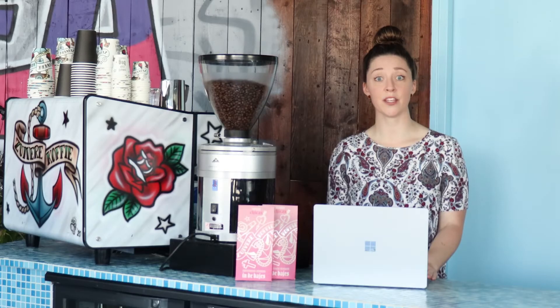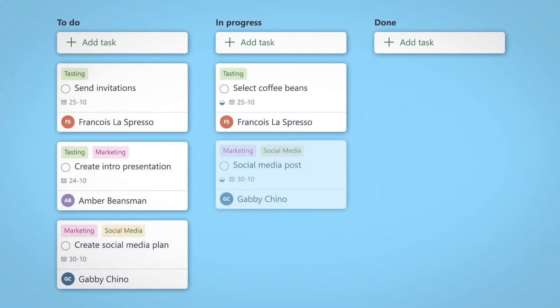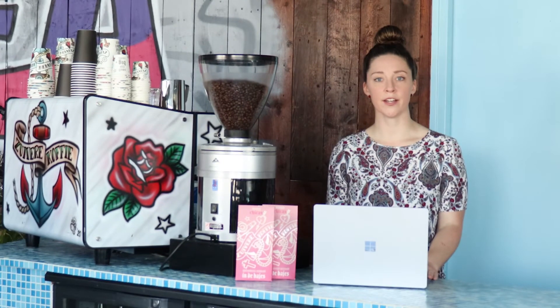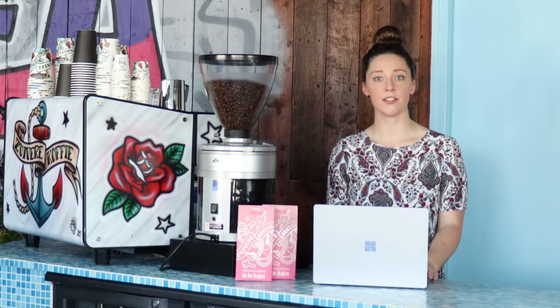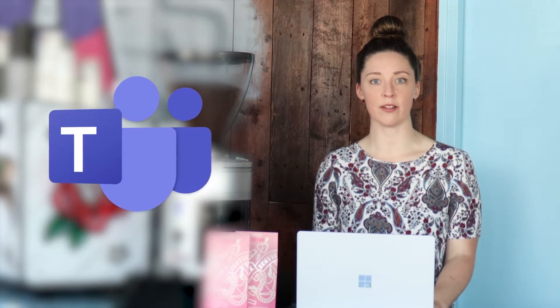Do you mostly work with a team? Then use Planner. In Planner, the work of your team or organization becomes visual with so-called buckets. You can filter and sort by date, priority, and other preferences. You can add a start date and a due date for your tasks so you can keep track of them. You can also work with Planner in Teams, along with Teams posts and files.